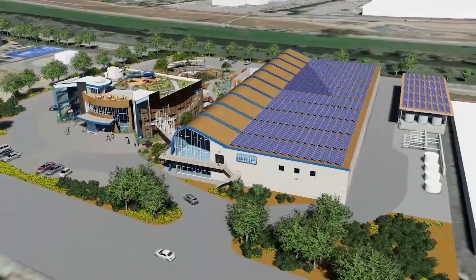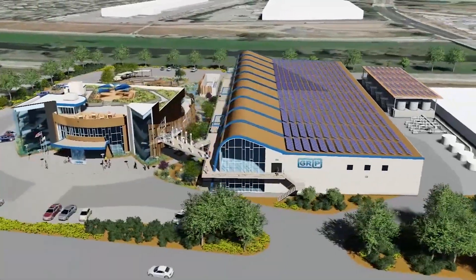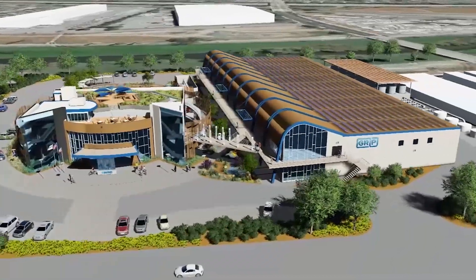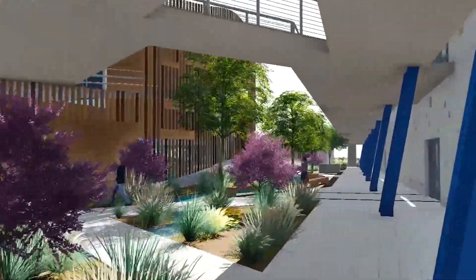The GRIP project has numerous features on site, including an operations and learning center where they hope to teach the community about water reuse and water education. There's a stream that goes through the project, and it's designed to look like the local river that goes downstream.